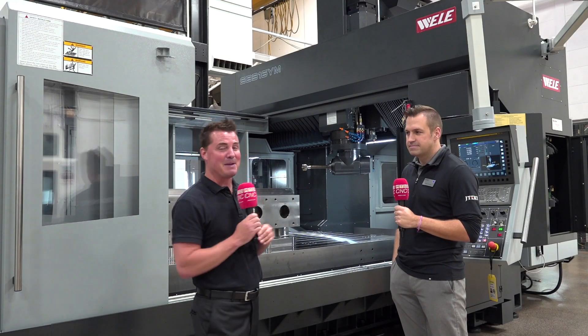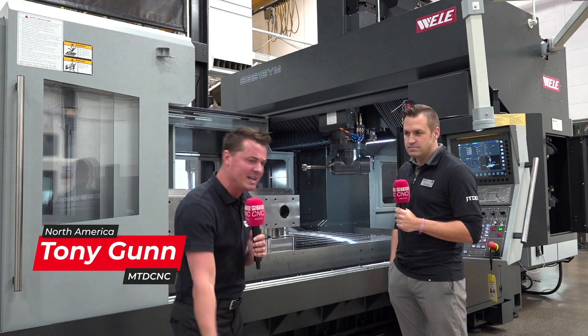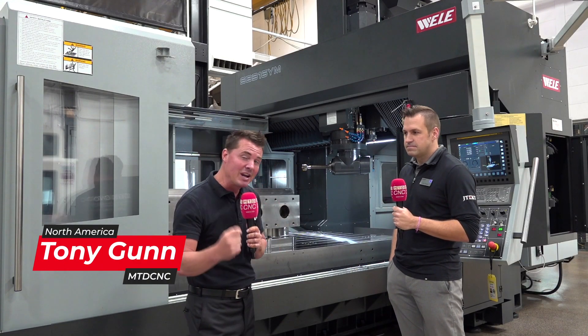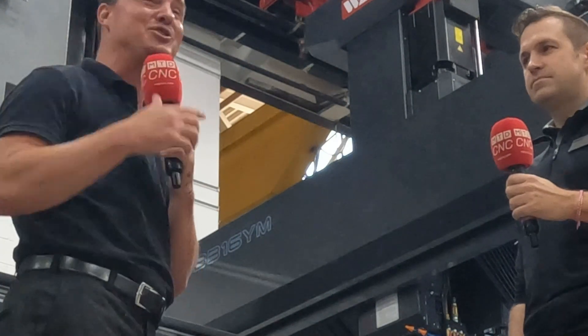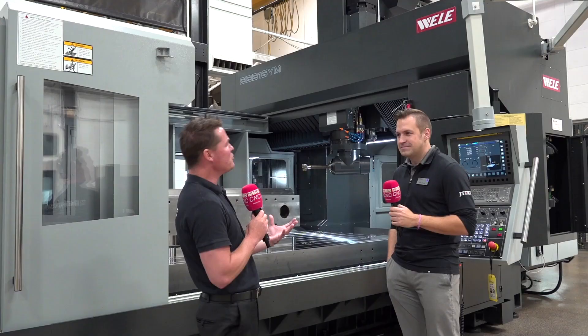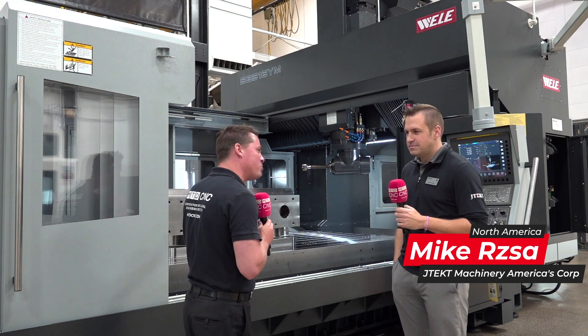Welcome back my friends. I'm with my buddy Mike today. We're standing in front of this gorgeous bridge mill, and the question that comes to me most regularly is: why? Today we're going to answer that why, with a whole lot of ease of use with the technology from Japan. Mike has all the answers, I have all the questions. So Mike, first and foremost — JTEC. Why JTEC? Why this bridge mill?